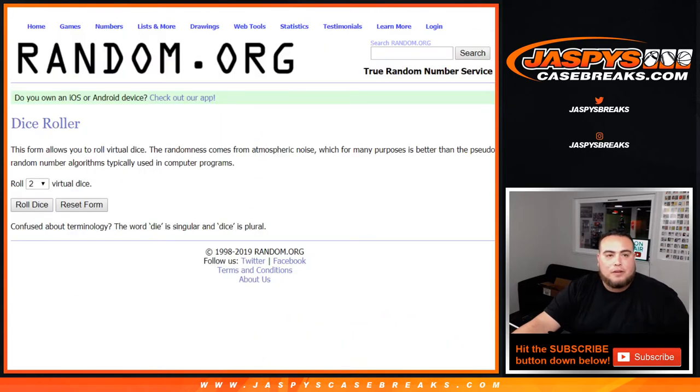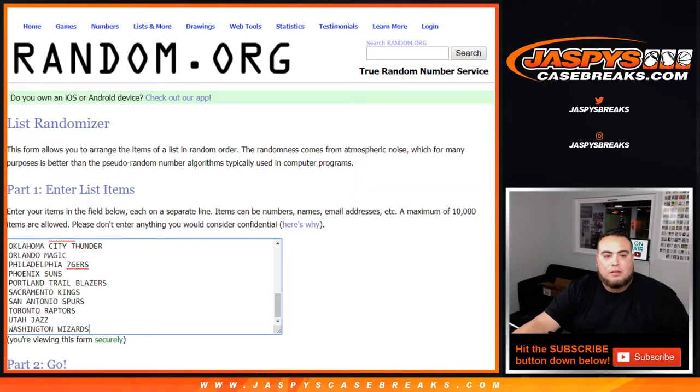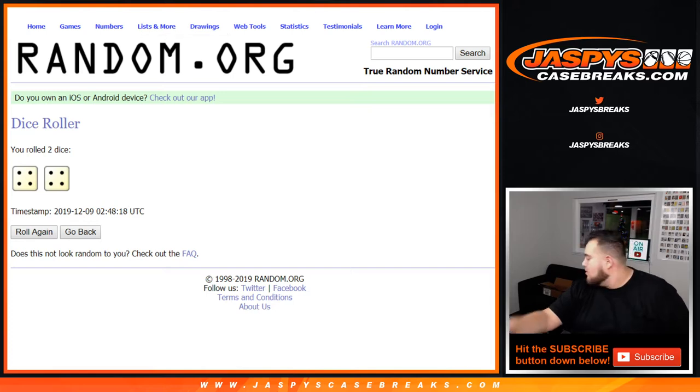Now let's do the break first. We have Daniel at the top all the way down to Anthony, and Hawks down to the Washington Wizards. So let's roll the dice — four and a four, eight the hard way, good luck.